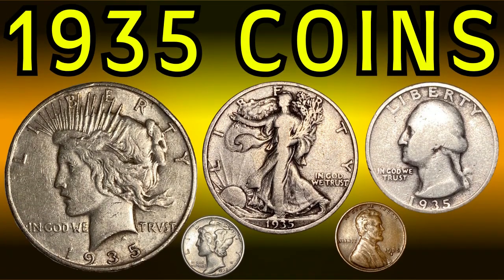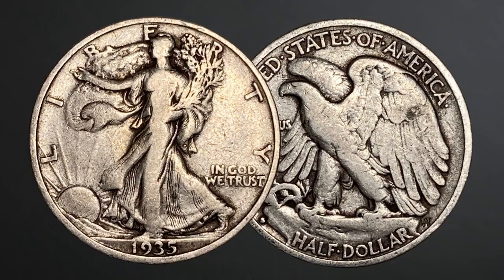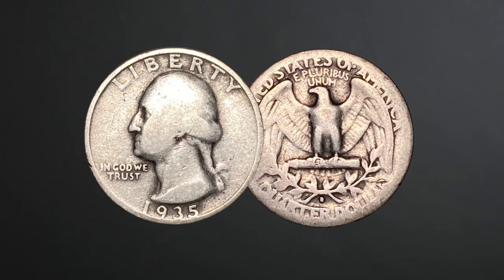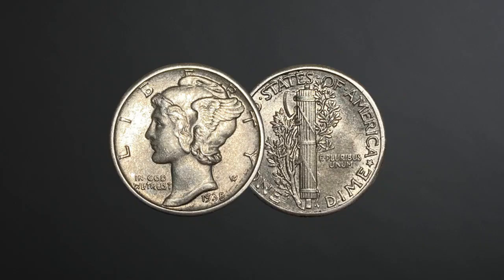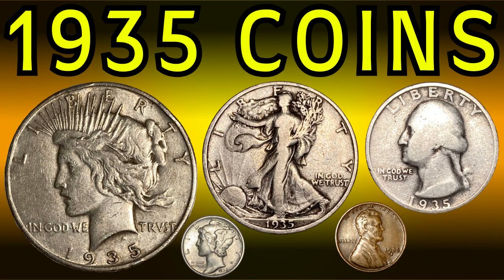Today we will take a look at the history of the year 1935, and we will look at some coins from the year. This will include one Peace Silver Dollar, one Walking Liberty Half Dollar, one Washington Quarter, one Mercury Dime, and one Lincoln Wheat Cent. We will look at each coin and the important details, such as mintage, grading, and inflationary value or purchasing power of the time.